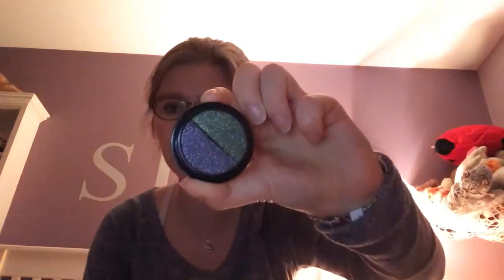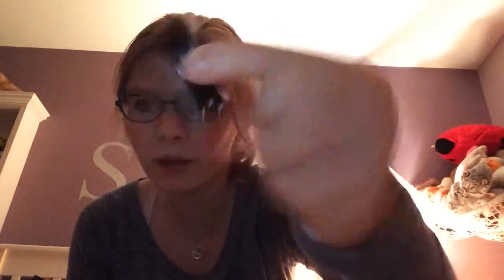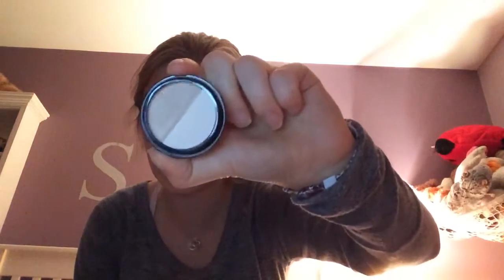From my friend Talia, I got some e.l.f. eyeshadows. It came in a set of seven. First I have this one with a shimmery blue and shimmery green — I can't wait to try these out. Next I got this one that has a black and a nice silver — it's really pretty. And next I got this one with a shimmery brown and a matte highlight color.